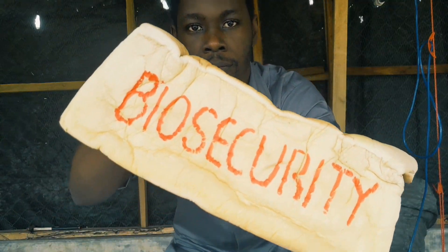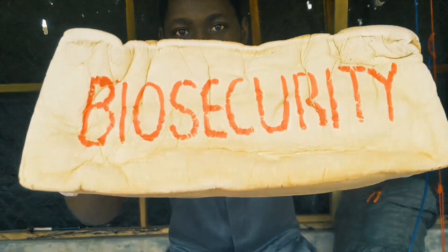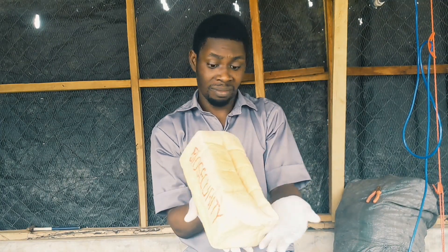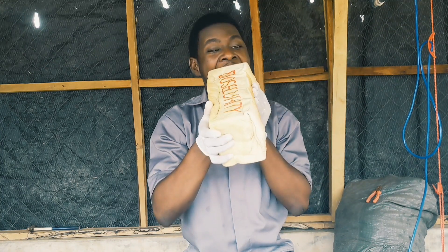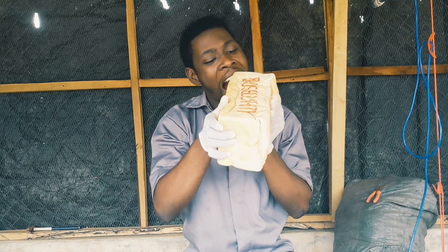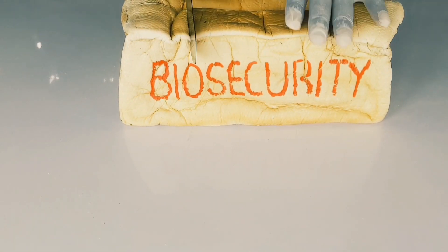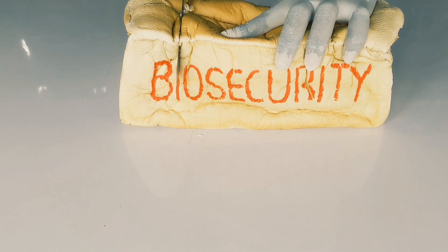Biosecurity is the most effective and the cheapest way to protect your chickens, but unfortunately most poultry farmers don't practice it. Not because they don't want to, but because they just can't get it — it's too vague and ambiguous, so they just drop it and do what they know.